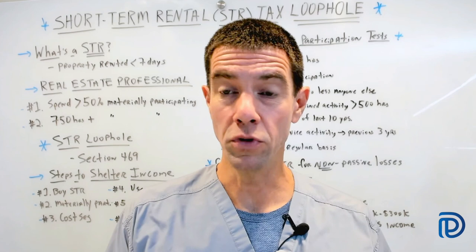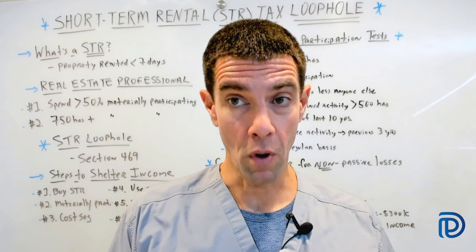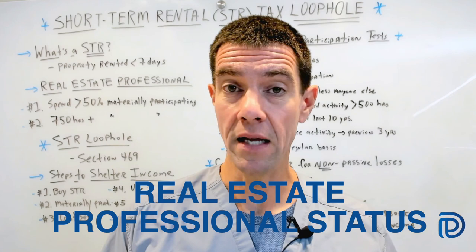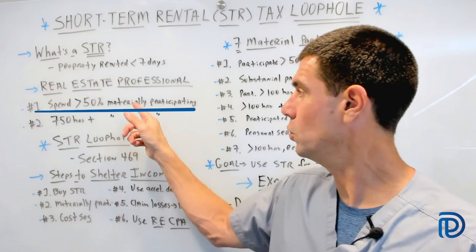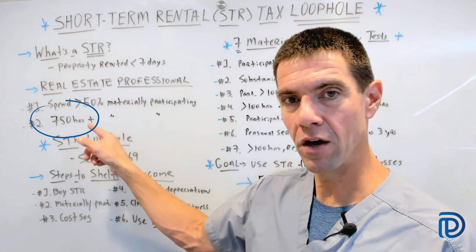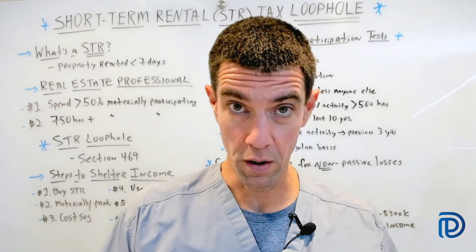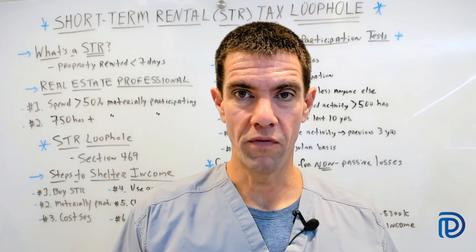The older I get, the smarter — not harder — I want to work. One way to work smarter is by qualifying as a real estate professional, which is a status you can claim when you file your taxes. To qualify, the IRS states you must meet two conditions: first, you must spend more than 50% of your working time in real property businesses in which you materially participate; and second, you must spend 750 hours or more in real property businesses, which comes out to roughly 15 hours a week. In other words, you've got to work on real estate more than your day job, making it very difficult to qualify while working full-time.